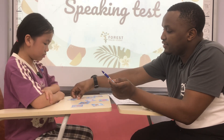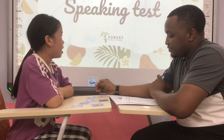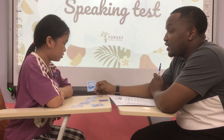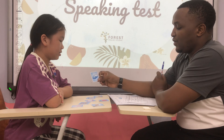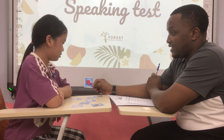Now can you tell me, what is this? It's an eraser. Have you got an eraser? Yes. Is your eraser big or small? Small. Very good. And what is it? It's a hat. Have you got a hat?